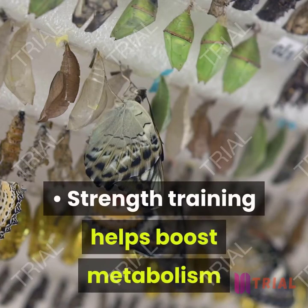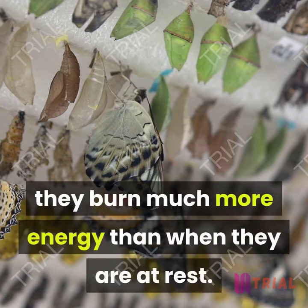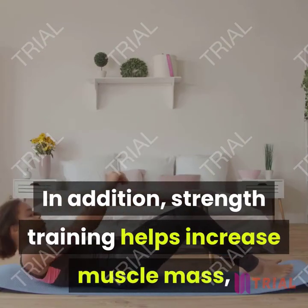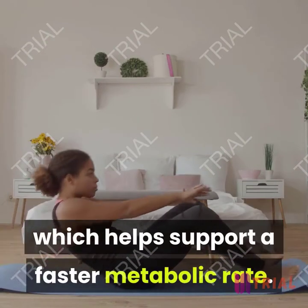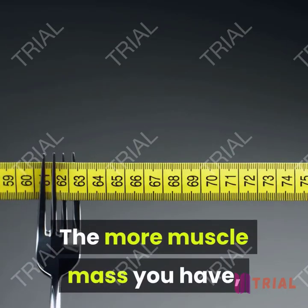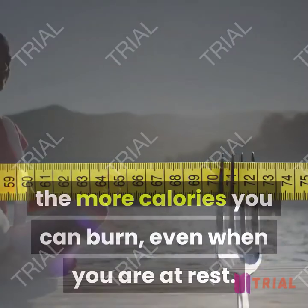Strength training helps boost the metabolism because when muscles contract, they burn much more energy than when they are at rest. In addition, strength training helps increase muscle mass, which supports a faster metabolic rate. The more muscle mass you have, the more calories you can burn even when you are at rest.